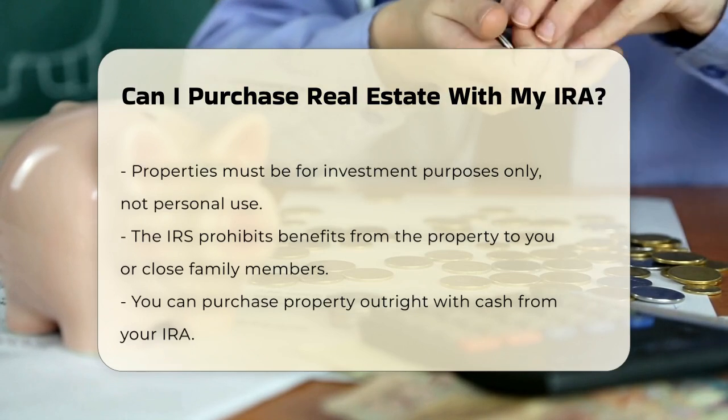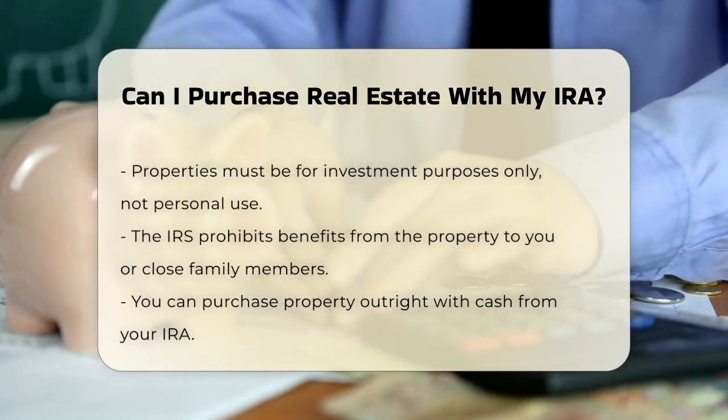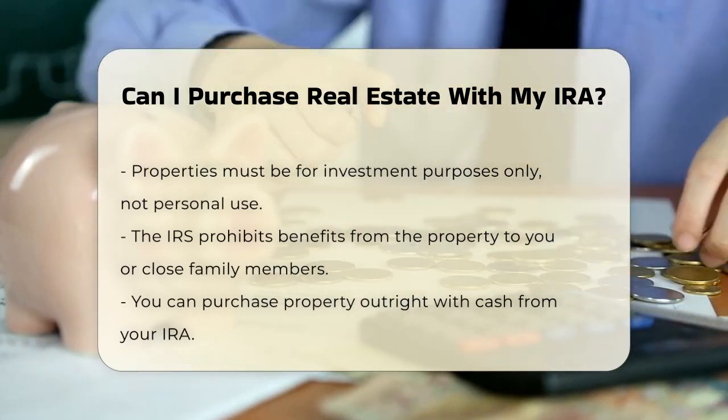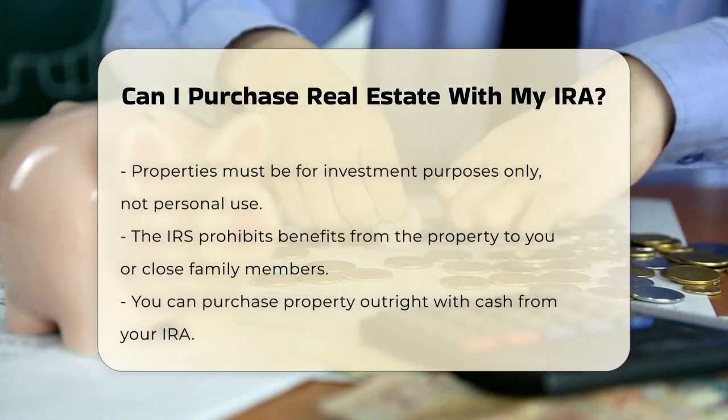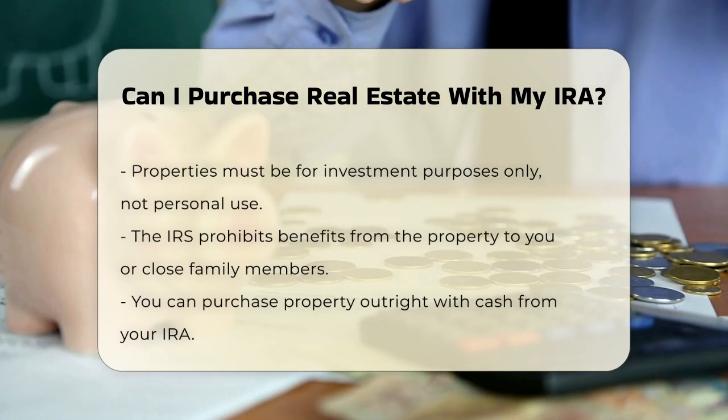You can purchase the property outright with cash from your IRA, or you can use a non-recourse loan. A non-recourse loan means that if the IRA defaults on the loan, the lender can only foreclose on the property itself, not on any other assets you own.